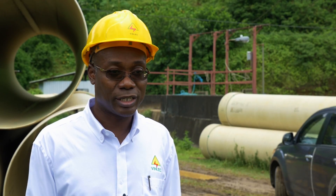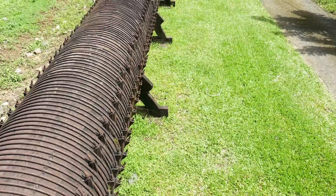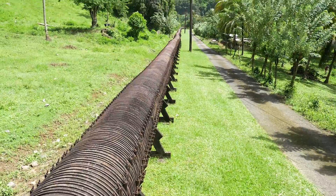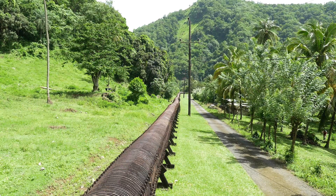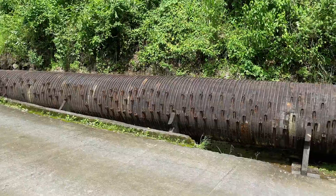We embarked on a project to completely refurbish the power stations at Richmond and South Rivers, as well as the pipeline facilities, to ensure that future generations will have a good source of hydropower going forward. We are replacing in total nearly three kilometers of pipeline — approximately two kilometers at South Rivers and just under one kilometer at Richmond.